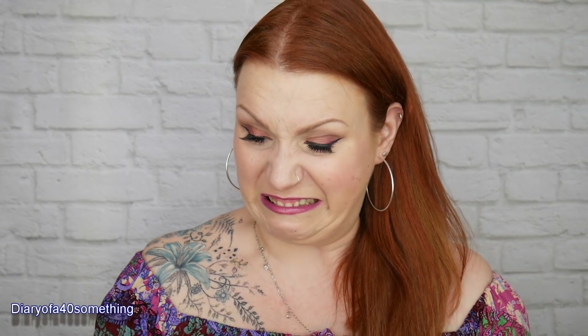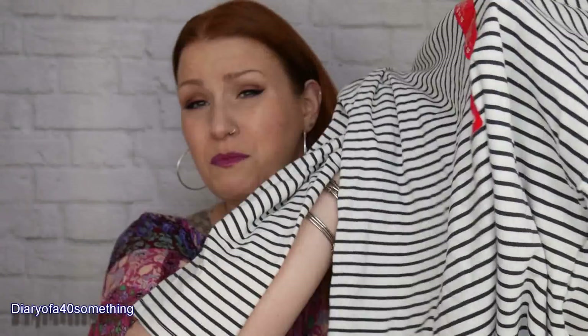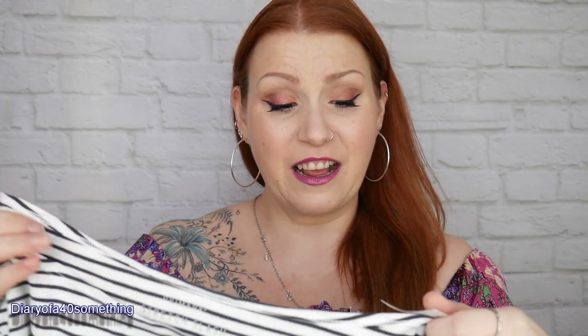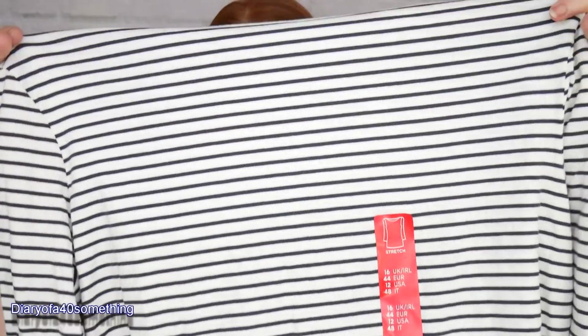I've got a thing for stripes - I love stripy clothes. I saw this top and I had a similar one but my husband shrunk it in the tumble dryer. So I got this striped boat neck top with long sleeves. It comes just on the tops of my shoulders - gorgeous. I got this in a size 16 and paid £4 for it. Really nice, really good quality.